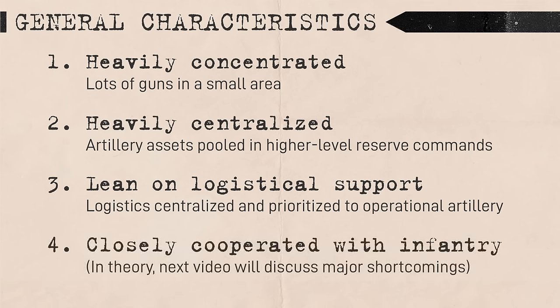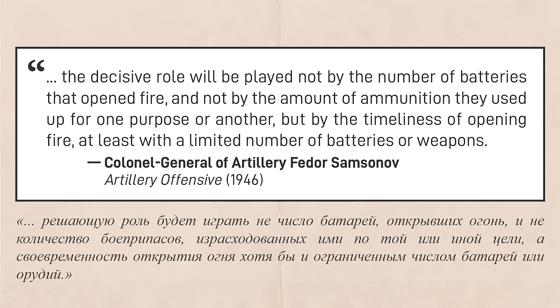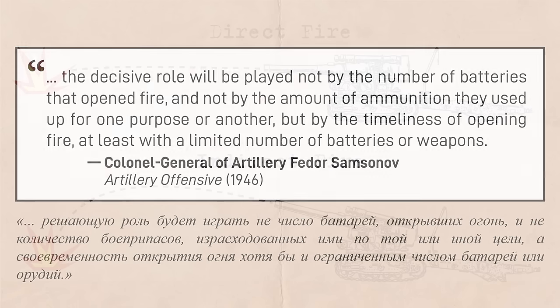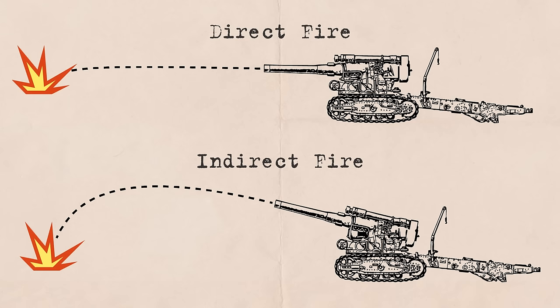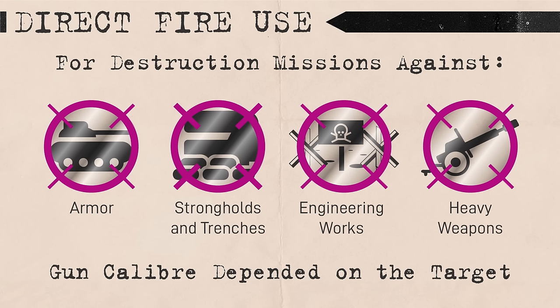Lastly, Soviet artillery closely cooperated with infantry. Colonel General of Artillery Fedora Samsonov stated that the number of guns and shells expended during the attack phase mattered less than the timeliness of support. This meant that tactical artillery had to travel close with the infantry and often employed direct fire to ensure its effectiveness. Soviet artillery was famous for being used in the close-range direct fire role, with guns and howitzers acting as multi-purpose field infantry and anti-tank guns. Even big operational batteries often incorporated direct fire, with heavy artillery sometimes targeting strongholds in direct line of sight.